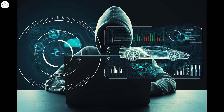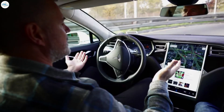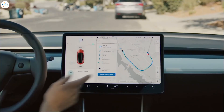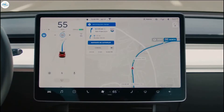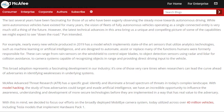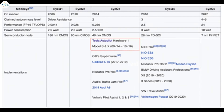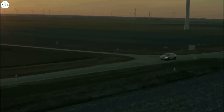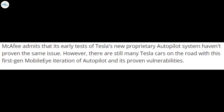Hackers manipulated multiple Tesla cars into speeding up by 50 mph. The researchers fooled the car's Mobileye camera system by subtly altering a speed limit sign in a way that a person driving by would almost never notice. Tesla encourages such hacking to help assure that its systems perform as advertised and to help correct potential vulnerabilities. McAfee shared the results of its tests with both Tesla and Mobileye. Tesla and Mobileye severed ties a few years back, and now the automaker handles all aspects of its autopilot and full self-driving technology in-house. McAfee admits that its early tests of Tesla's new proprietary autopilot system haven't proven the same issue, but there are still many Tesla cars on the road with this first-gen Mobileye iteration of autopilot and its proven vulnerabilities.